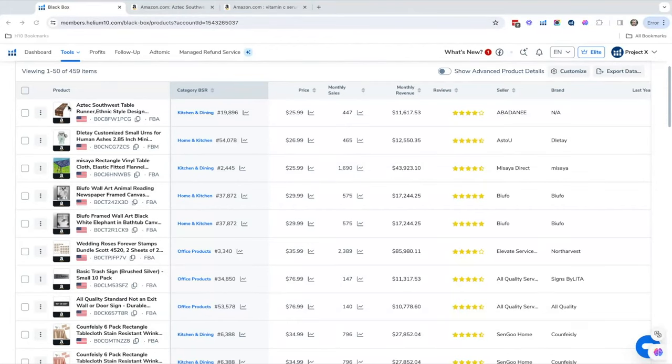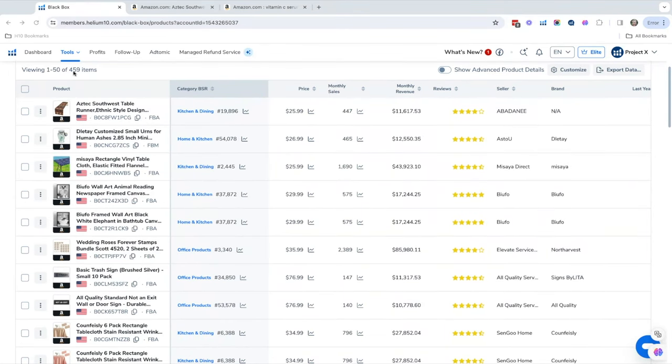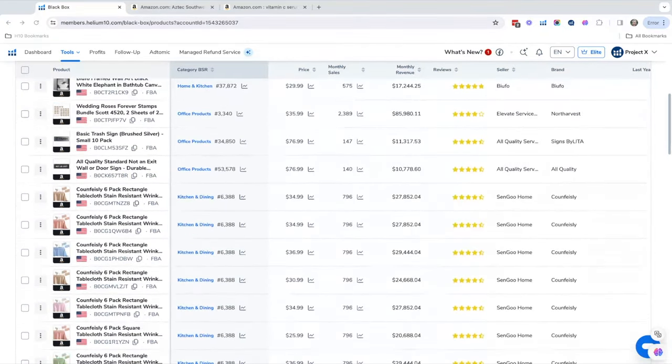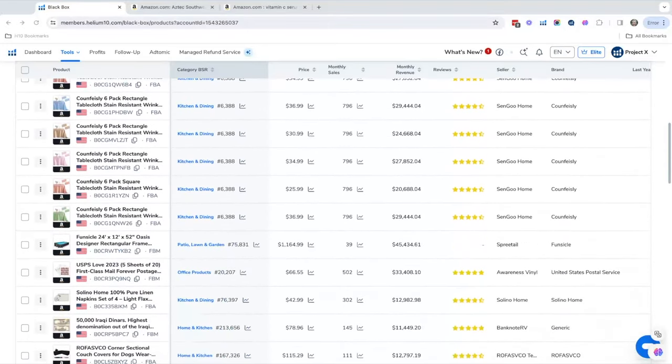Now we can see the filtered opportunities. We've got a bunch of results here — you can filter it down even more, but I usually just look for interesting things. There's an interesting rug here, an urn — pet urns are actually a big thing. You'd never have thought of that! We actually have a test product that's a coffin shelf. It's very gothic and morbid, but it sells year round — there's a niche for it.